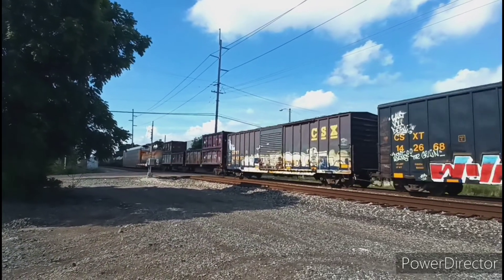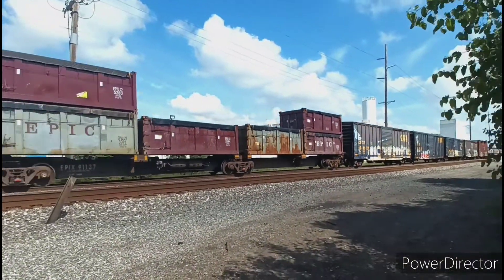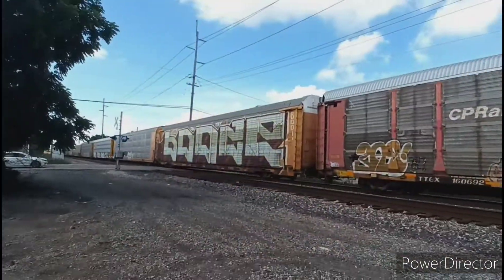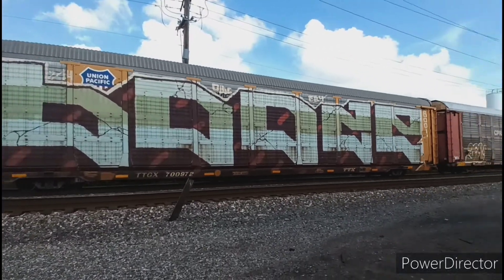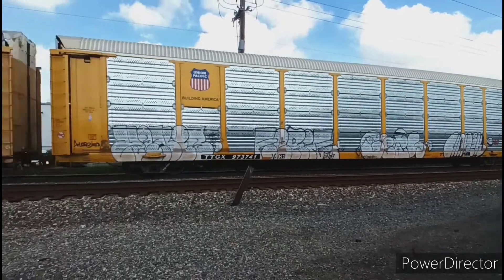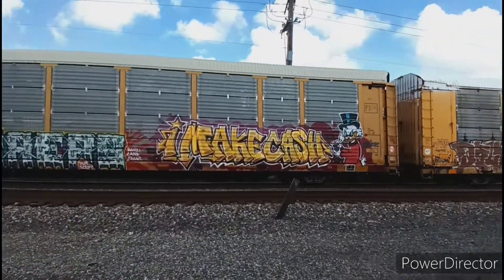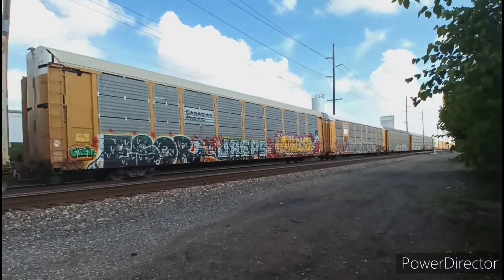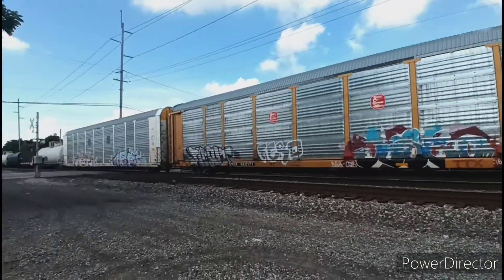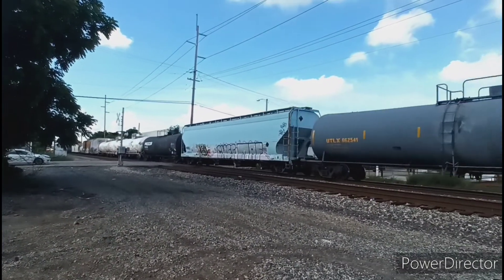And a bunch of CSX boxcars here, followed by a trash car. And some car-covering graffiti on this auto rack. This one has Scrooge McDuck painted on the side.